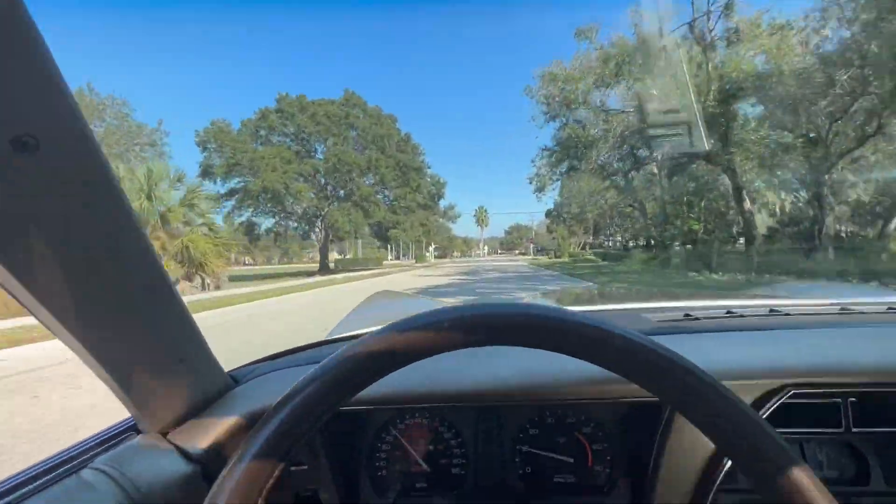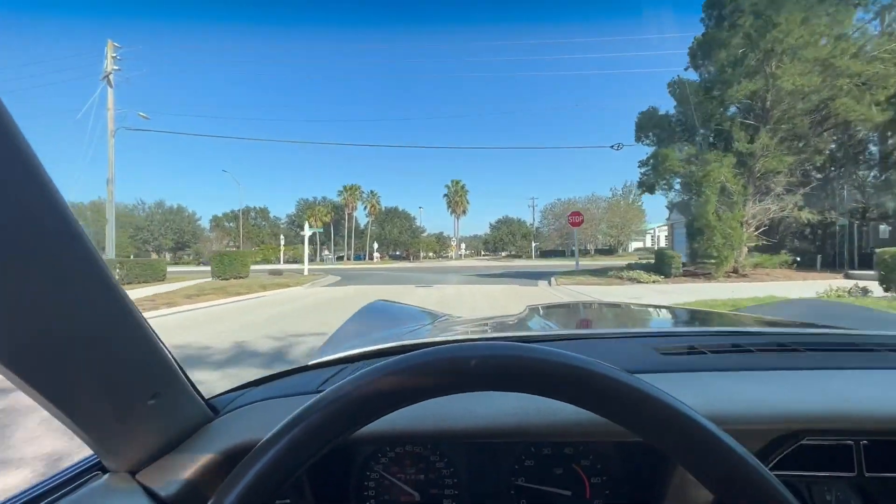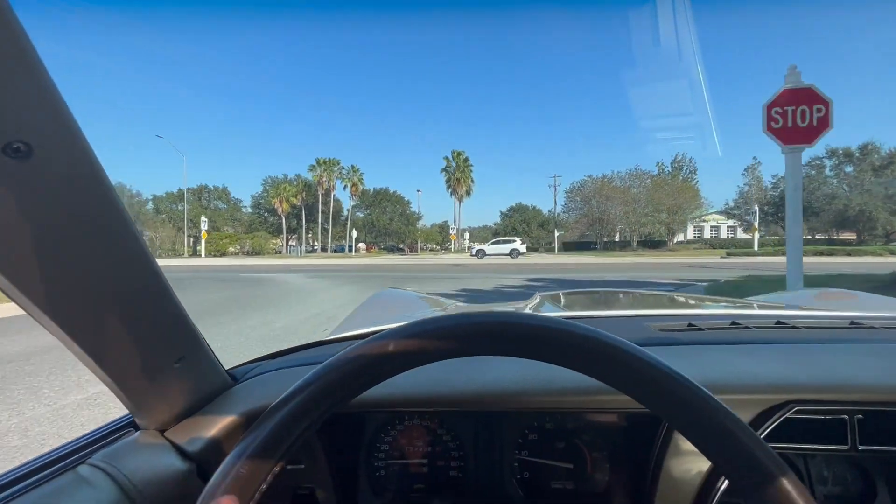Made for performance, especially with the hideaway headlights. Anyway, we're going to turn her around, get her on the lift, and let you guys take a look at the underneath. We'll see you there.